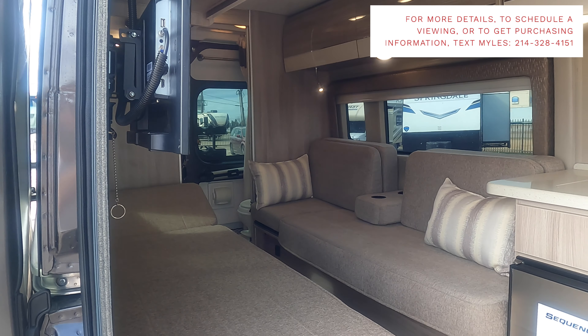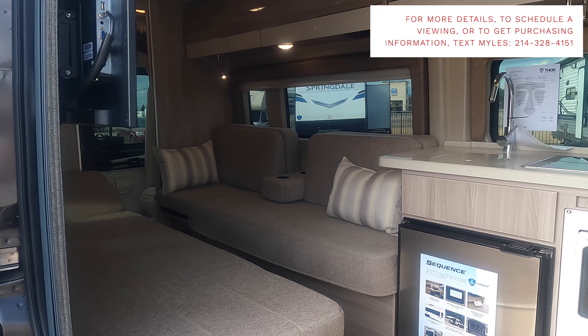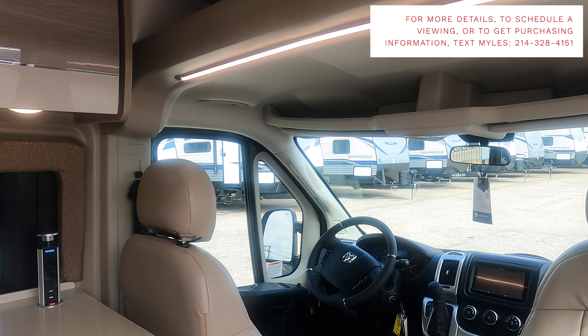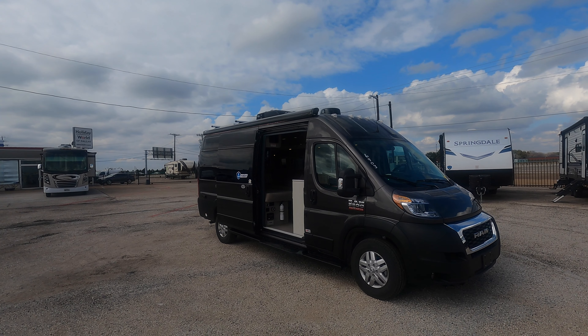If you are interested in this RV and would like more information or purchasing information, text me at the number on screen and I would love to help you out and see what we can do to make this RV yours.